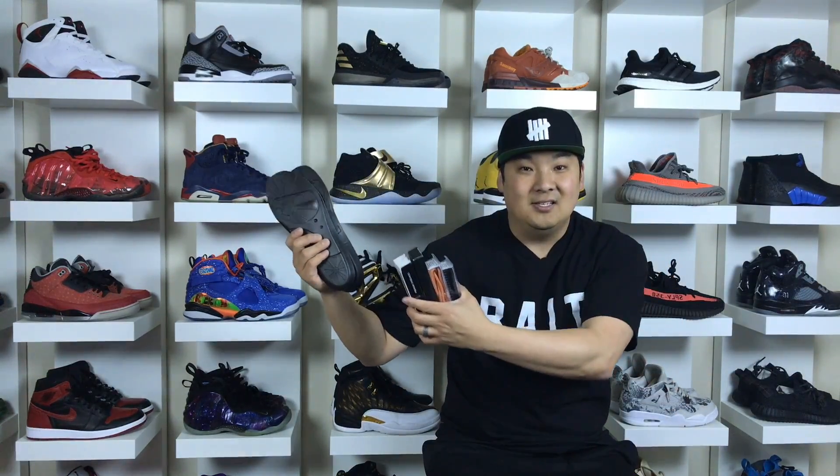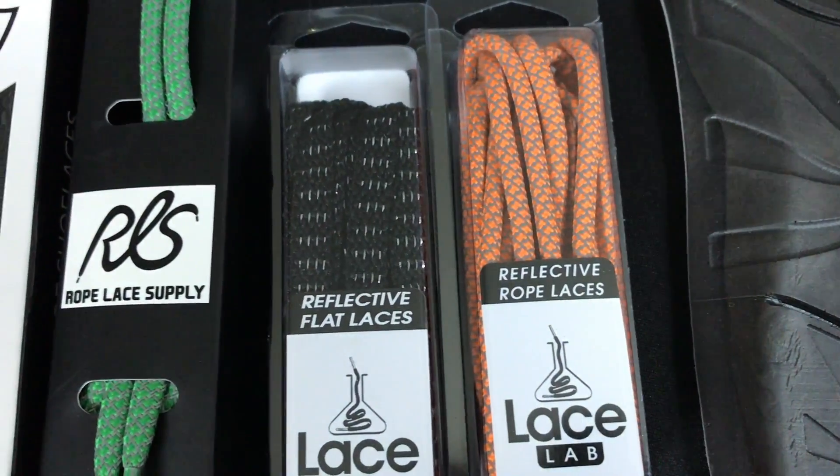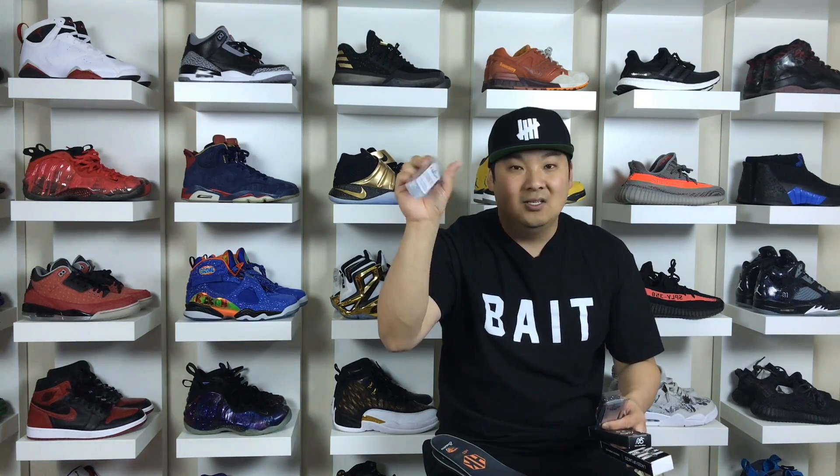The number 4 spot goes to insoles and laces. I think both of these are kind of essentials for sneaker people, more so the laces if you really want to change up the style on the outside of the shoe. You can get all sorts of different types of laces — these ones are from a company called Laced Up. There's also Rope Lace Supply which always has some great stuff, and Angelus Direct is partners with Lace Lab, which has a lot of cool laces as well. I'll put links in the description.